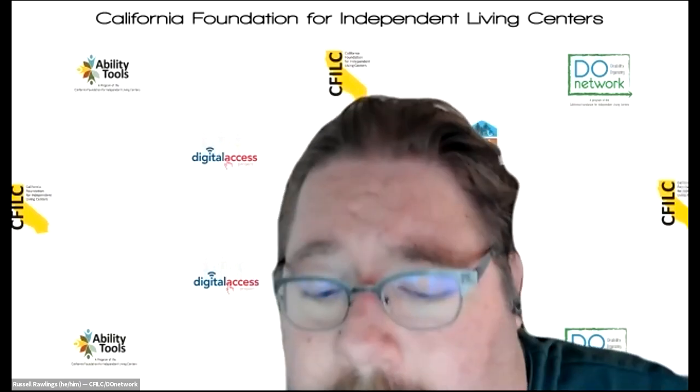Yes, hi. I am Rosa, and I am the Bilingual Information and Referral Specialist in Santa Barbara at the Independent Living Resource Center. My pronouns are she/her, and I'm here just to get more information so I can pass it on to our consumers.